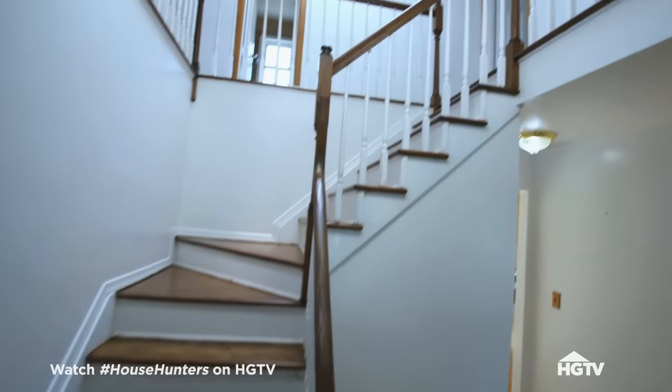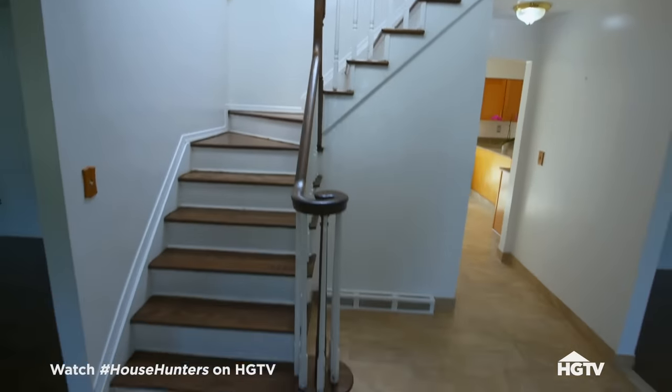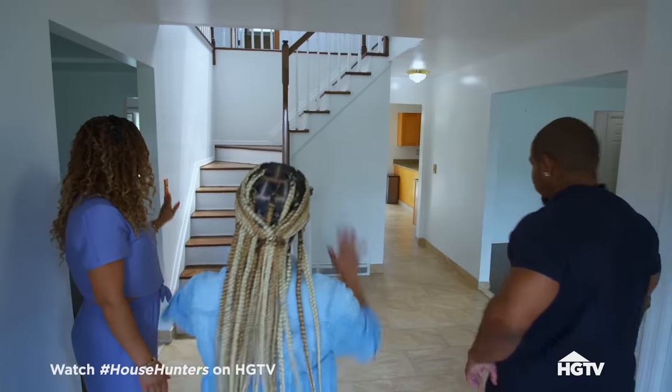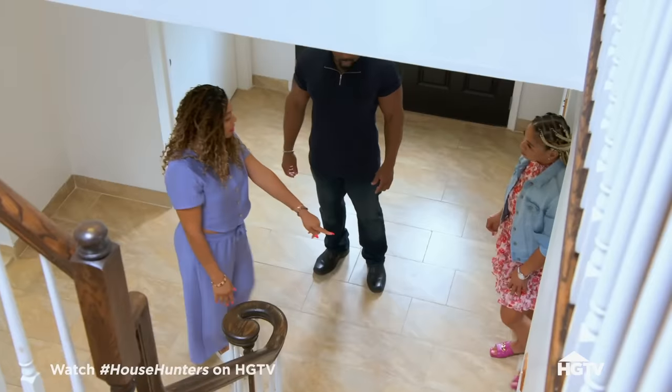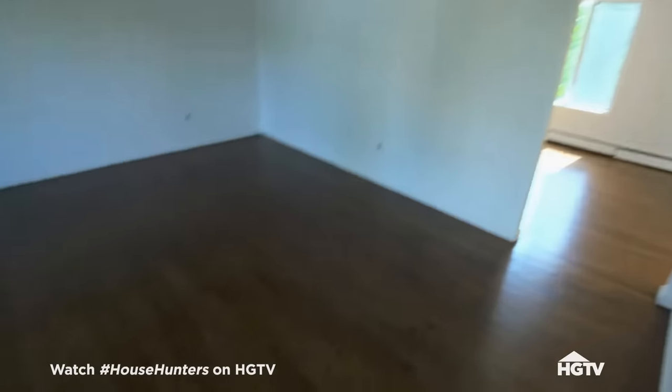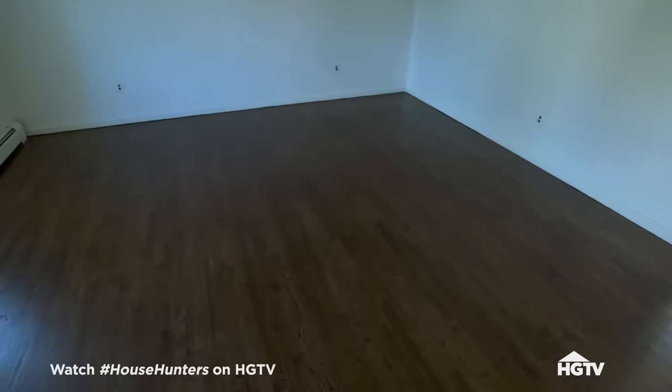This center staircase is exactly what I've always envisioned. Thank you, mini Juliet. It's perfect. I do like it. Just check out this hardwood — the color. Were they recently stained? Yes, they have been.